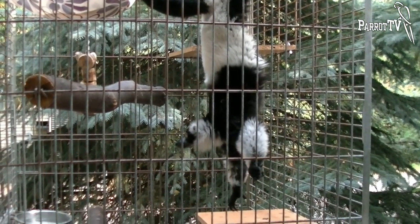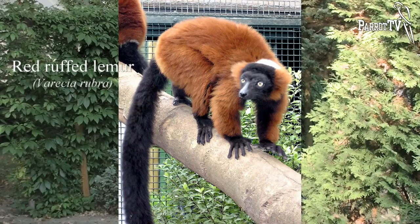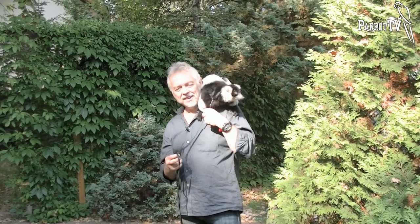They have a wonderful black fur with irregular white patches. There is also another species of this genus, the red ruffed lemur, which has red parts of fur instead of white.